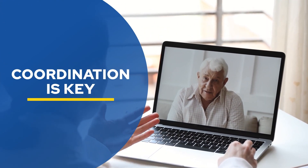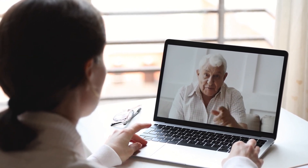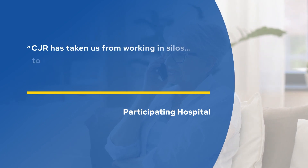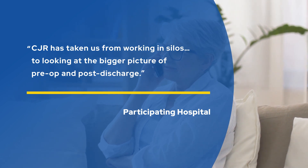Coordination is key. Many hospitals now have care coordinators that guide patients through the entire process. Coordinators even check in after patients leave the hospital. Having someone to call directly about questions and concerns makes a big difference for patients and can help avoid unnecessary readmissions. A participating hospital shared that CJR has taken them from working in silos to looking at the bigger picture of pre-op and post-discharge.